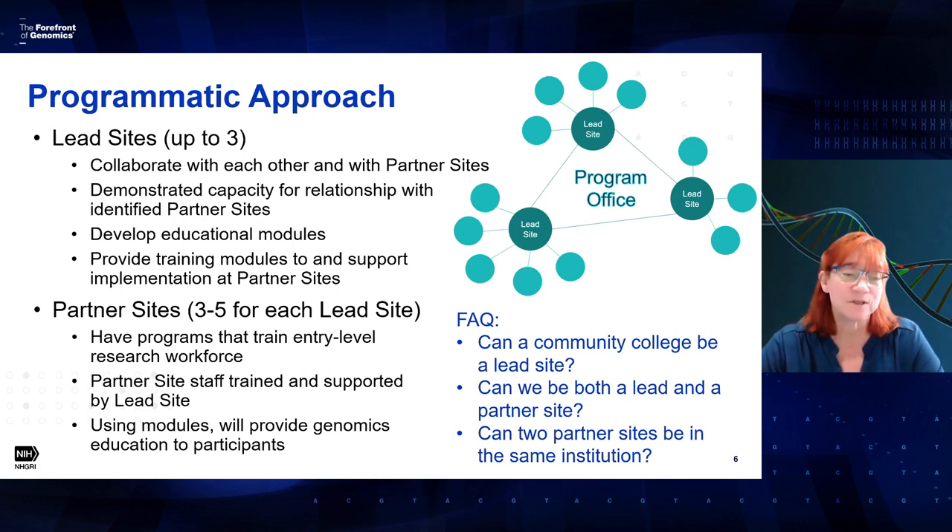Can two partner sites be within the same institution? Yes. For example, if a community college had both a medical assistant program and a laboratory assistant program, that could be two different partner sites.